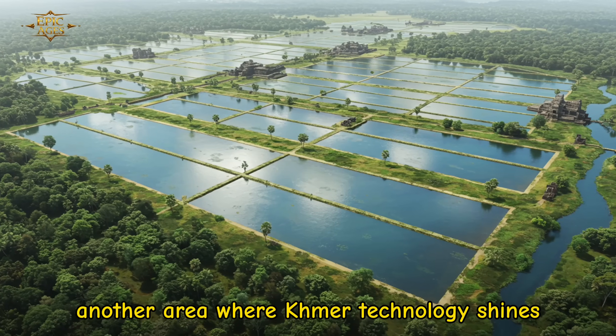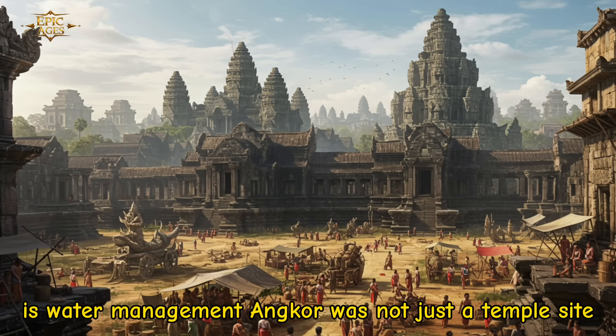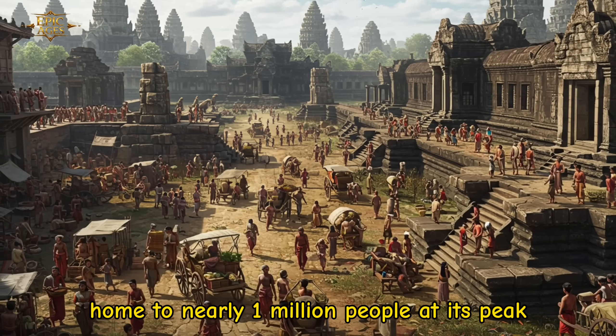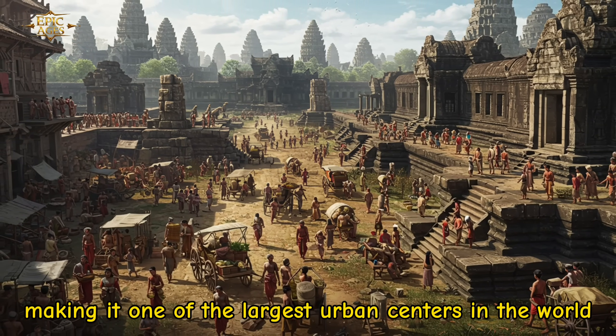Another area where Khmer technology shines is water management. Angkor was not just a temple site — it was the heart of a thriving city, home to nearly a million people at its peak, making it one of the largest urban centers in the world at the time.